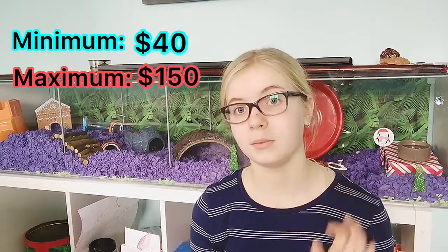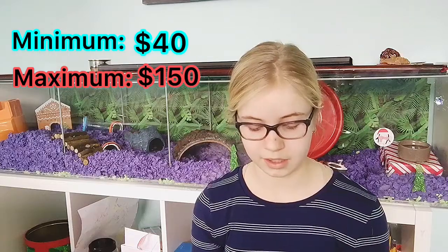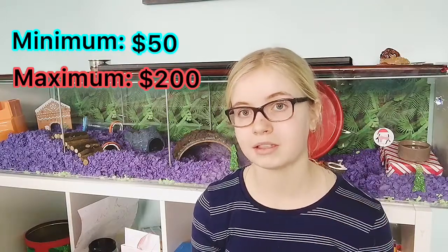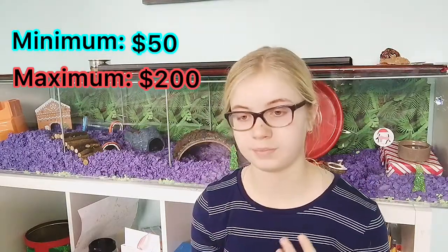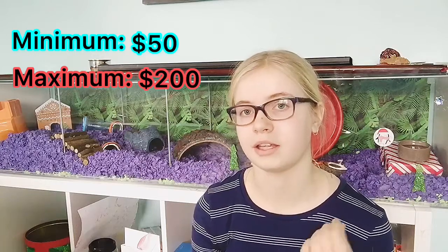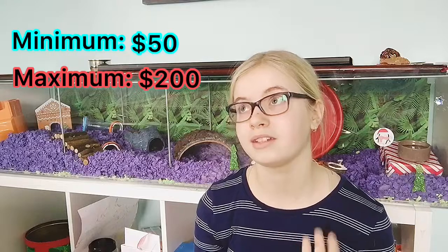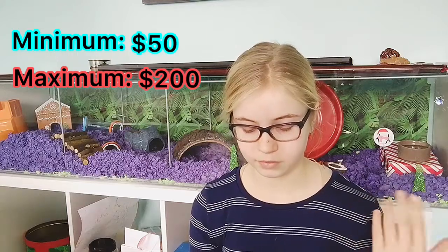Next are wheels, which range from $10 to $50 depending on size and where you buy it. Syrian hamsters need an 8-inch wheel or bigger, and dwarf hamsters need a 6-inch wheel or bigger. You can tell a wheel is too small if your hamster's back is arched while running — it needs to be completely straight. My hamster Angel has a 10-inch wheel. The small wheels that come with Critter Trail cages are typically too small.